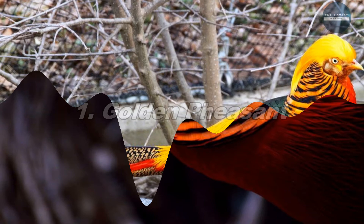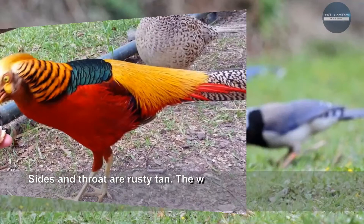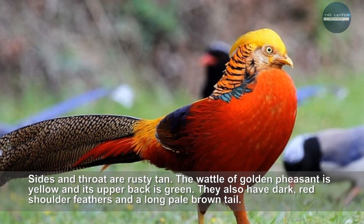Golden Pheasants are famous for their brilliantly colored plumage. They have a beautiful golden yellow crest tipped with red. Their underpart is bright red and their face, sides and throat are rusty tan. The wattle of the Golden Pheasant is yellow and its upper back is green. They also have dark red shoulder feathers and a long pale brown tail.